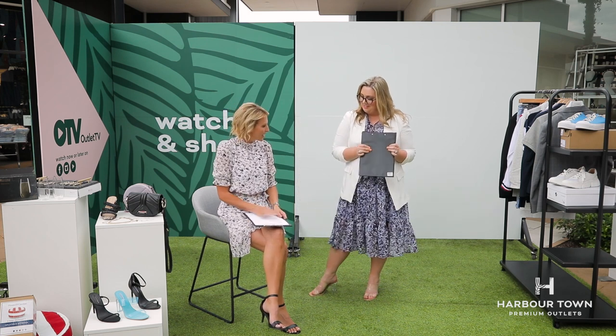Welcome to episode two of Outlet TV. My name is Rebecca Morse and I am joined by stylist Jodie Nash. Hello again Jodie. We've really clashed with the florals here — it's very spring. We've gone Cuba florals, and that is because we are talking ladies' fashion. There is so much of it here at Harbour Town Premium Outlets and so many amazing bargains.